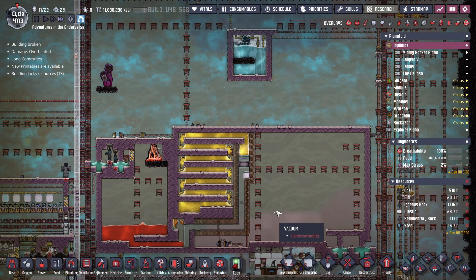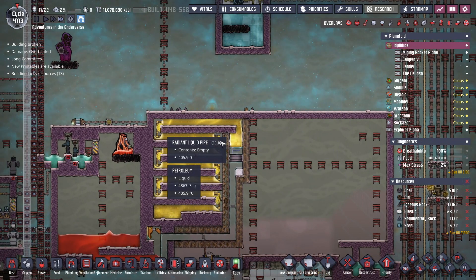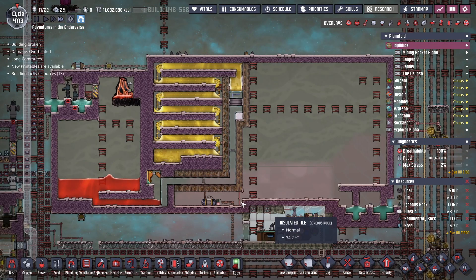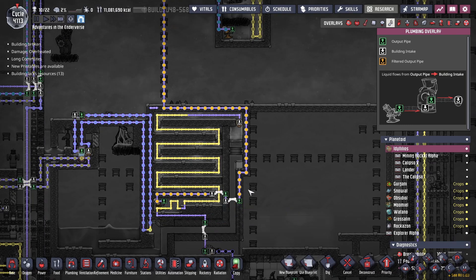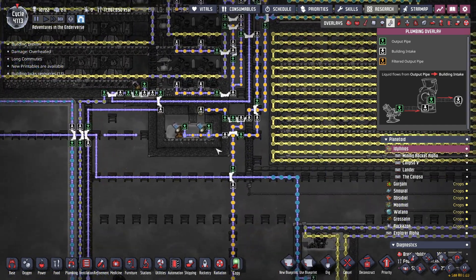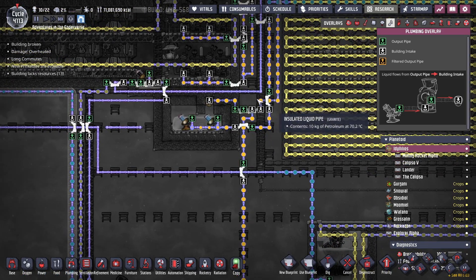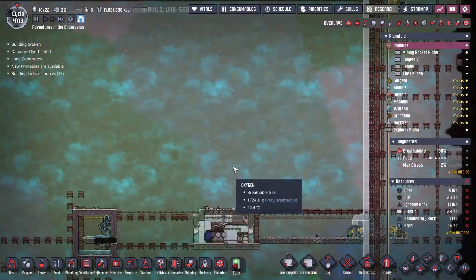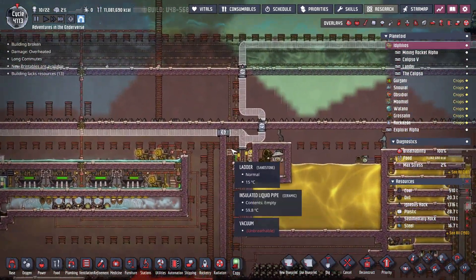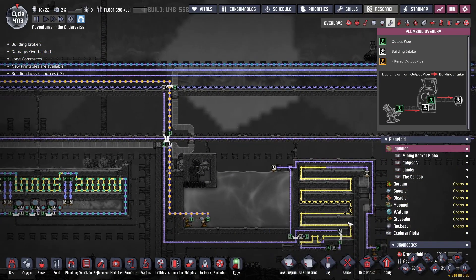Good afternoon everybody, welcome back to episode number 51 in our Oxygen Not Included Redux series. I've been doing some testing on our new petroleum boiler and everything is working great — petroleum's flowing out. But right now petroleum has stopped flowing because I have this set up with a priority to take the petroleum coming from our basement structure. I've also cut off our oil flow here, and I cut off flow of oil to this boiler as well, so we're not boiling any petroleum.